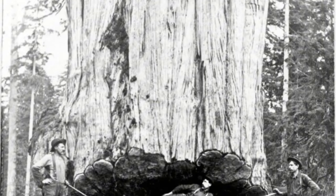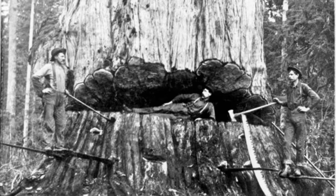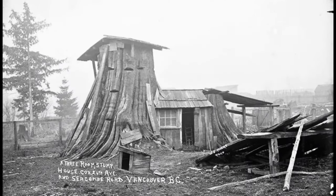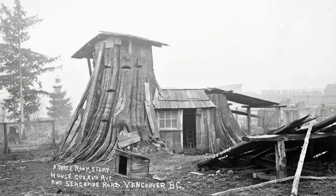Resourceful pioneers saw an opportunity. They hollowed out the stumps, creating thick walls. Crafting solid roofs, cutting doors and windows, and installing stovepipes required patience and effort. Some stump houses even had two or three stories, equipped with everything a family needed.